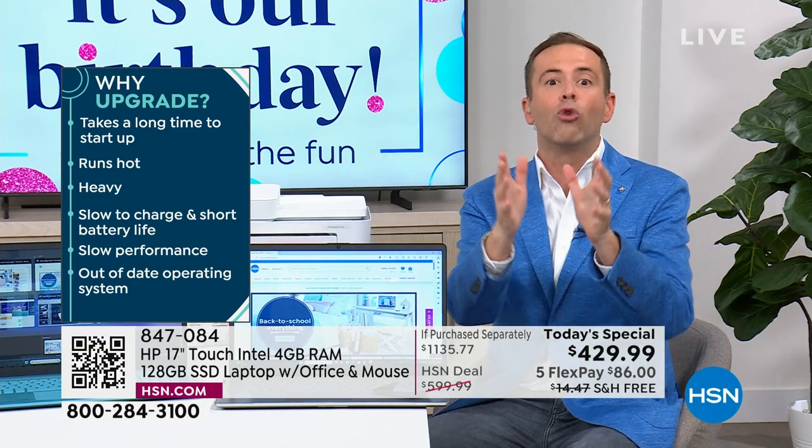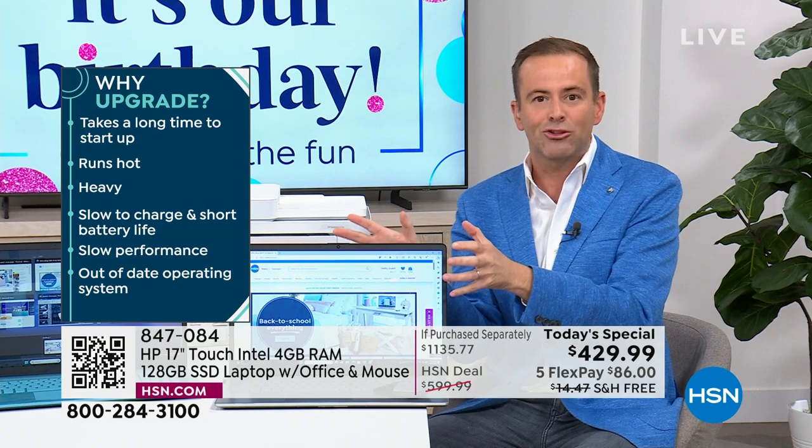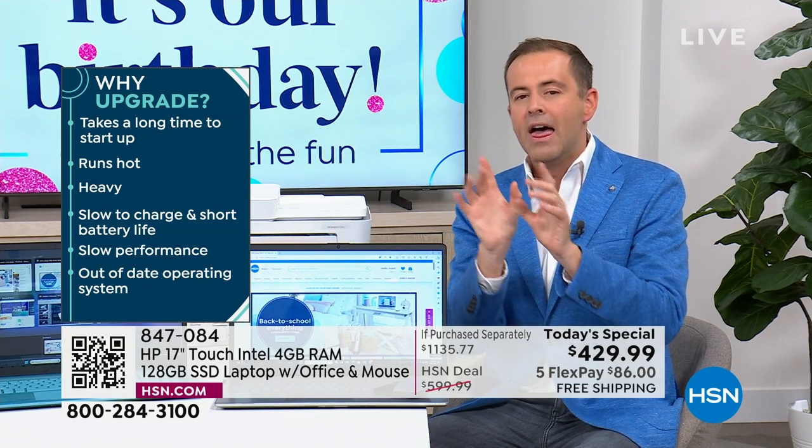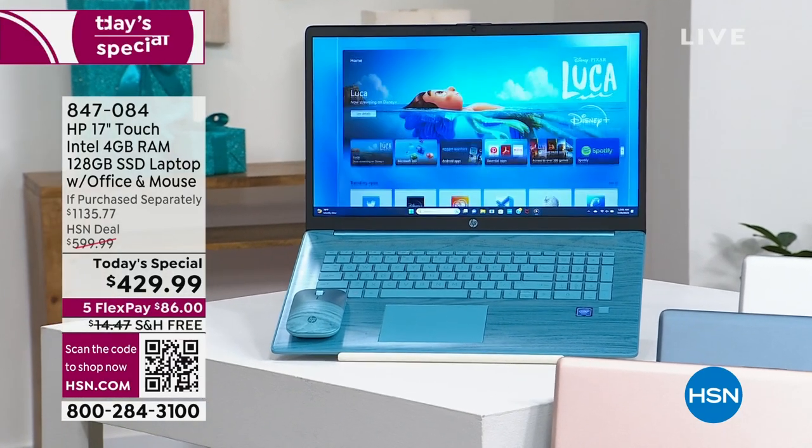That's the biggest screen that we do — big, bold, more real estate. When you're watching, creating, surfing, it's better to have a big screen. We've never done this level of specification at a price tag that is a smidgen over $400. It's true.